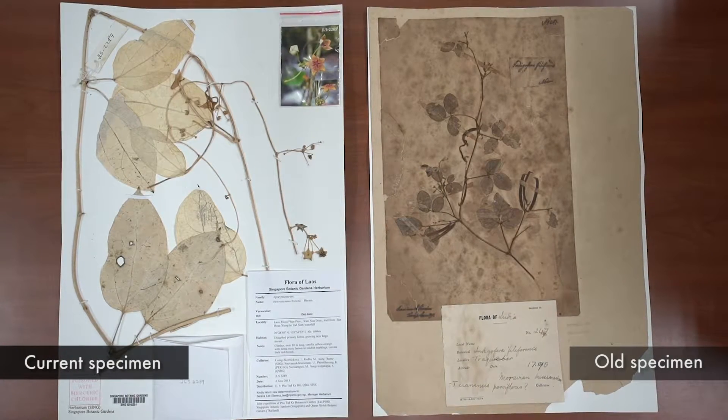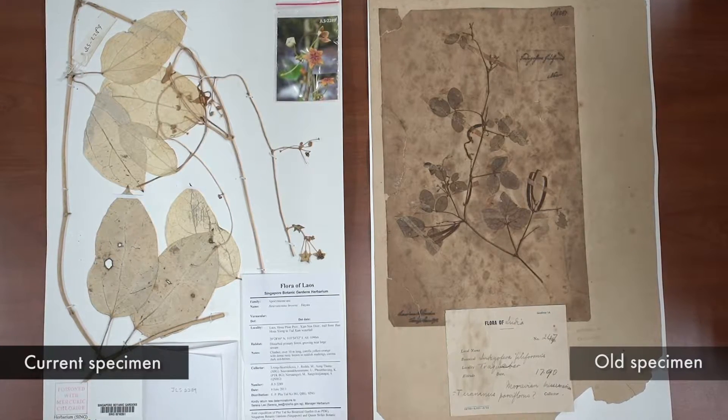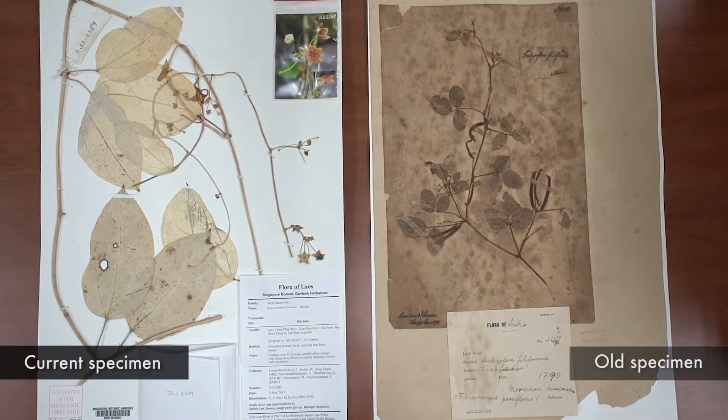With new technology, we can include more information such as photographs and geotexts. Let's have a look at how we make our herbarium specimens.